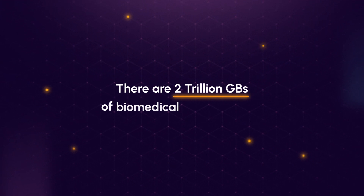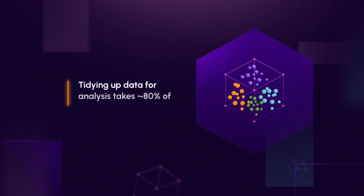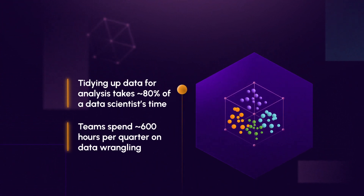There are 2 trillion gigabytes of biomedical data available out there, but the majority of it is unstructured and difficult to parse. Tidying up data for analysis takes 80% of a data scientist's time. Teams spend 600 hours per quarter on data wrangling.